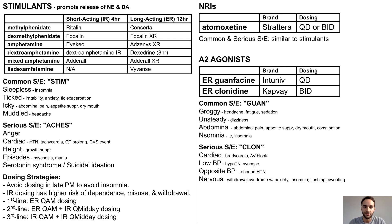Common and serious side effects can be remembered with the mnemonics GUAN and CLON. I use CLON for the serious side effects to help you remember that clonidine has a higher risk of serious side effects compared to guanfacine. These mnemonics should be self-explanatory, but I want to specifically point out one of the serious side effects, which is the withdrawal syndrome.